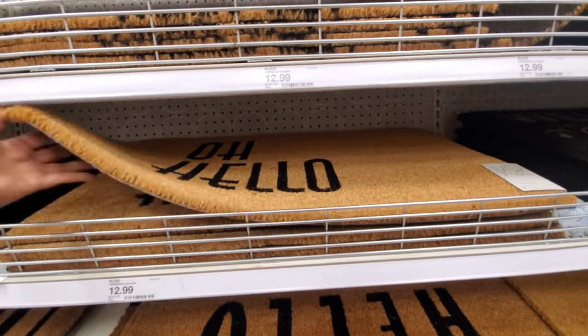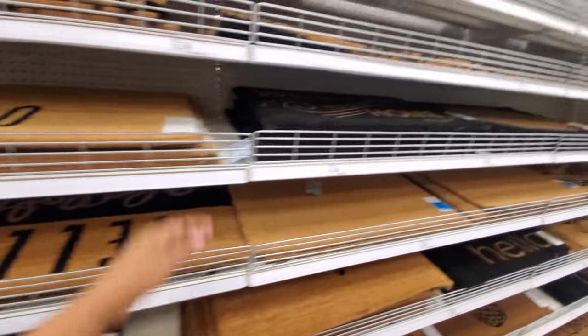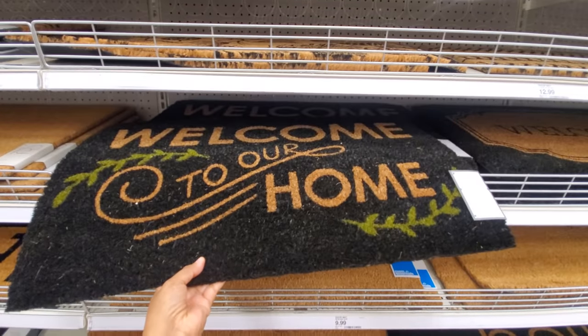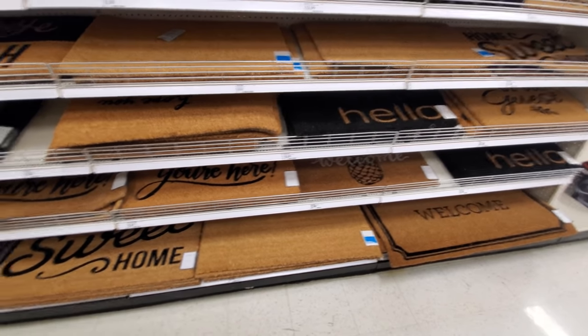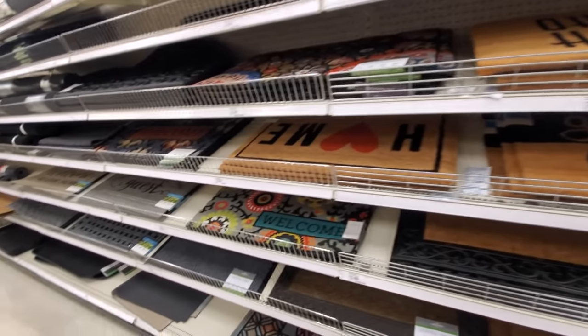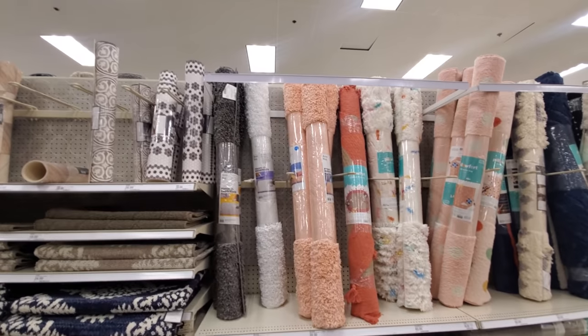Oh, hello — $13 by Project 62! 'Welcome to Our Home' — all of these are going to be $13. Plenty of 'Welcome,' 'Hello,' you have a pineapple, and one with 'Home' and a big heart on the inside.